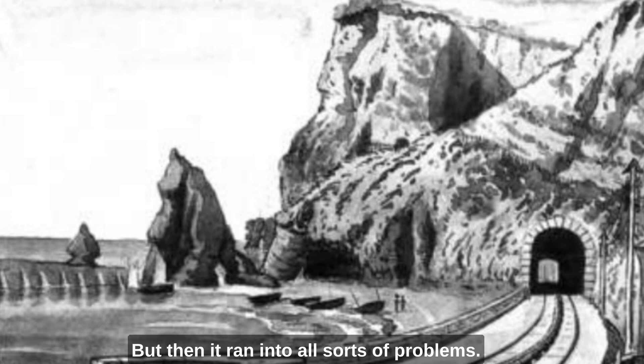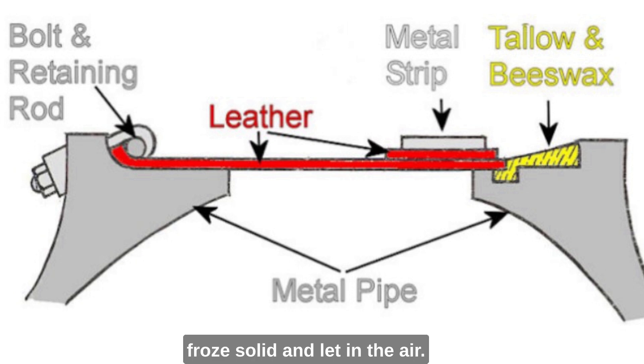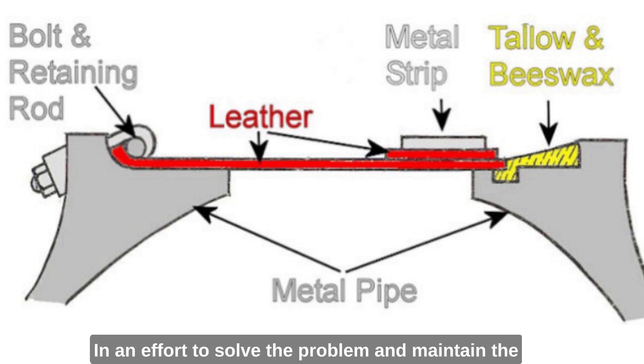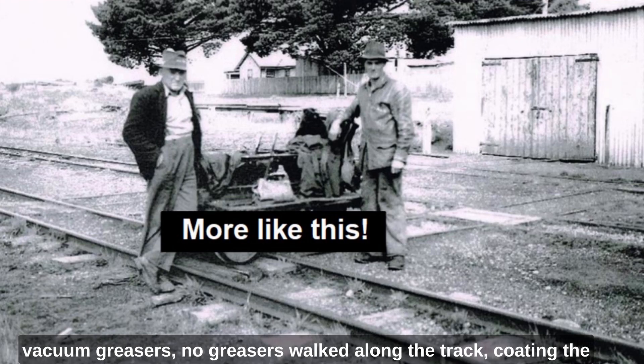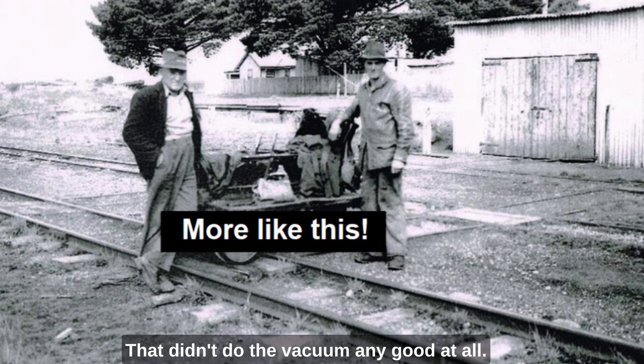But then it ran into all sorts of problems. The main one was the leather flap along the top. This flap had to be there to maintain the vacuum, but in the winter it sometimes froze solid and let in the air. In the summer, the heat dried out the grease and again caused air leakages. In an effort to solve the problem and maintain the vacuum, greasers walked along the track coating the leather flap with seal or whale oil. Unfortunately, the oil is said to have attracted rats that ate the grease-coated leather — which didn't do the vacuum any good at all.